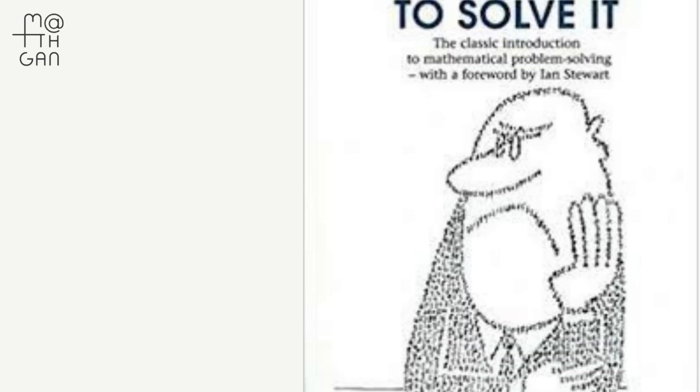The most famous of these is "How to Solve It." He continued to inspire generations until his passing at the age of 98 in 1985.